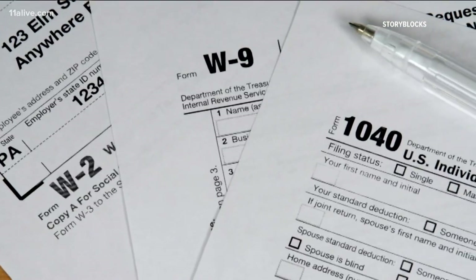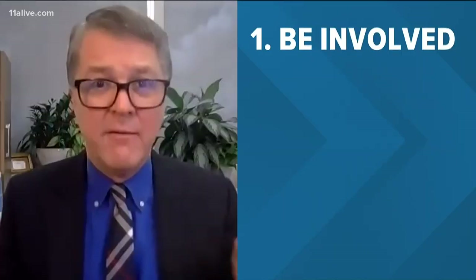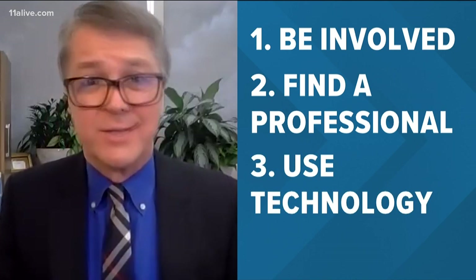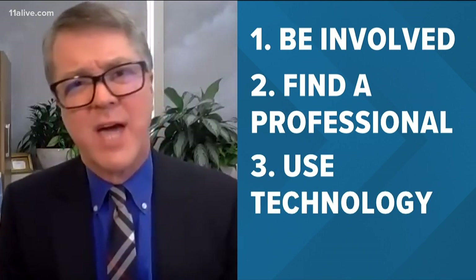When it comes to getting your most accurate return, Steber has three tips: be involved, find someone with tax knowledge, and use technology. Then be engaged all year round — it's not just about April 15th, which by the way is April 18th this year. It's a year-round thing to pay attention to if you want the biggest refund you can get.